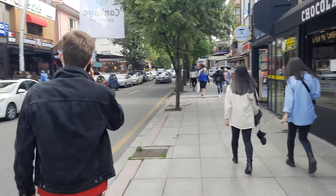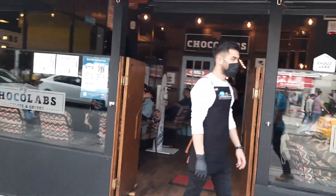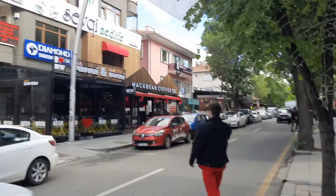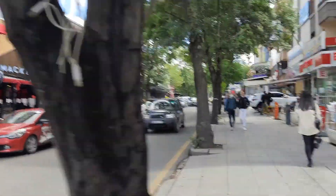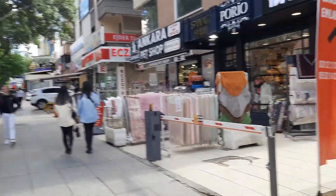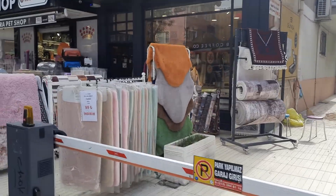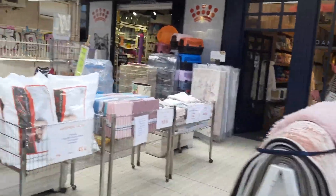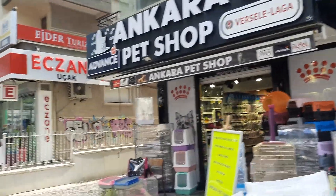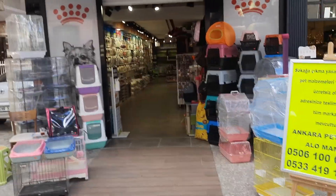I really liked Ankara overall — it's nice and full. I prefer it over Istanbul because Istanbul is overcrowded, and here the weather is much better. I prefer the weather to be chilly. That's a pet shop. The more we head further, the more crowded it gets.